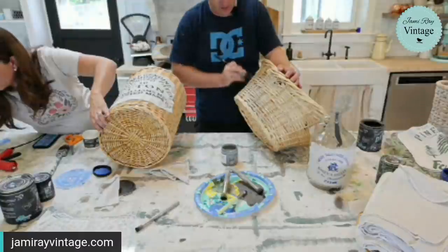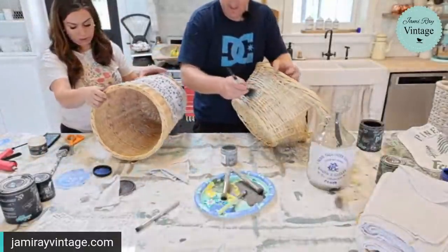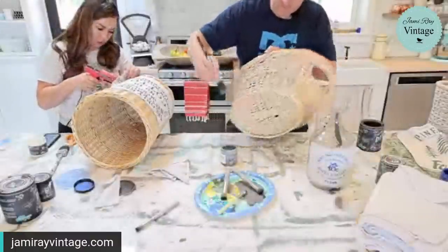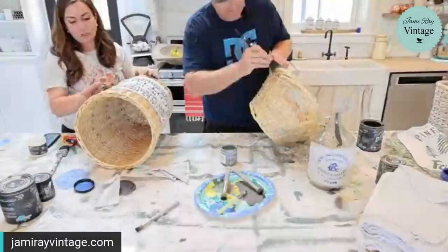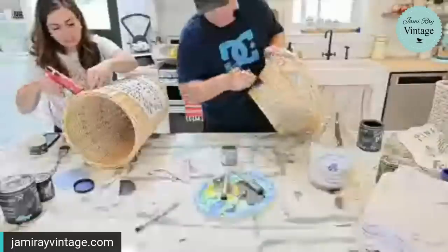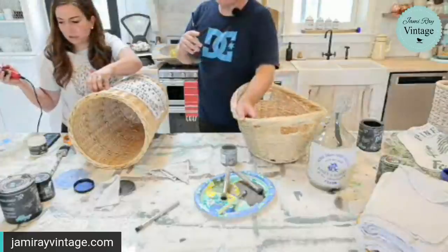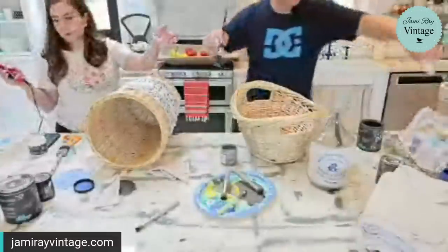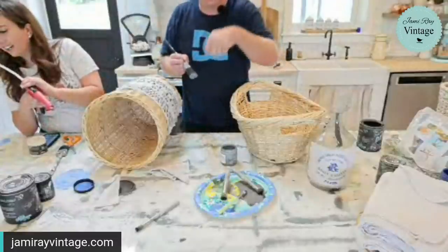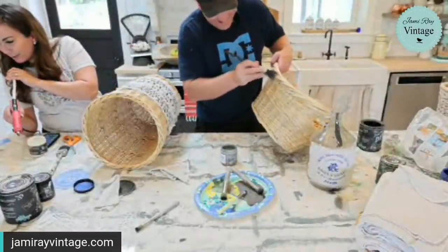Have you ever stenciled on an old screen? It does look really cool. I love label-type stencils — they look great on old screens. If you have a big old screen you could do a Christmas tree stencil and put hooks across the bottom to make a stocking holder, because not everybody has a fireplace mantle. Those always do really well.